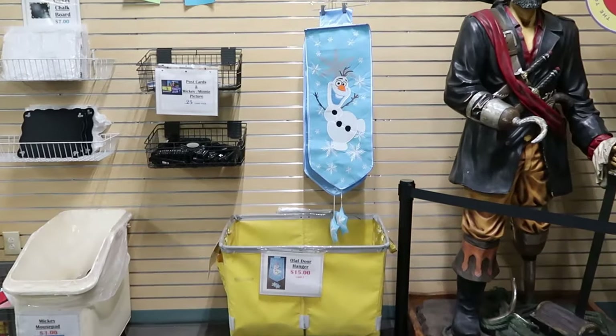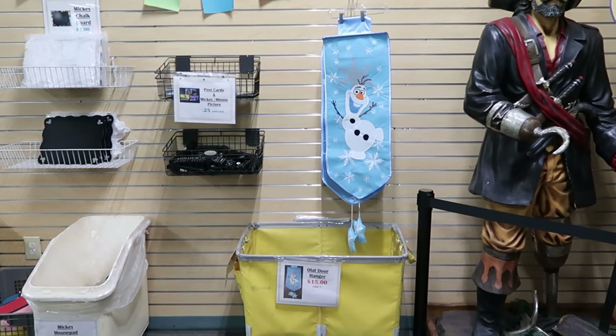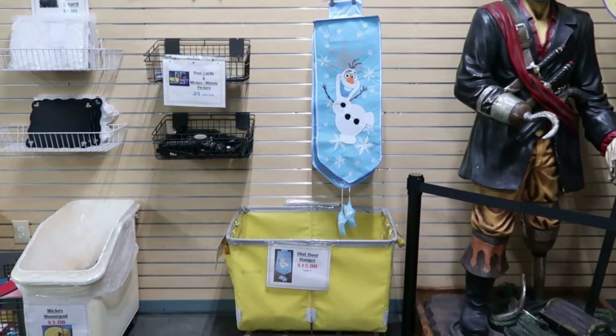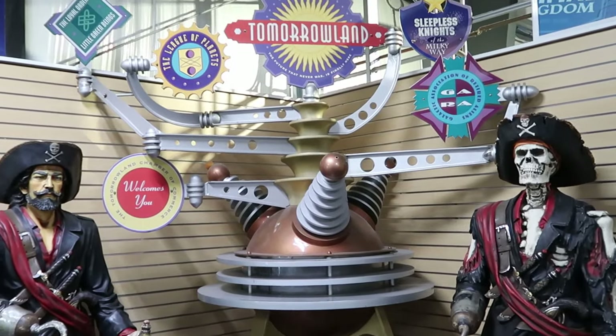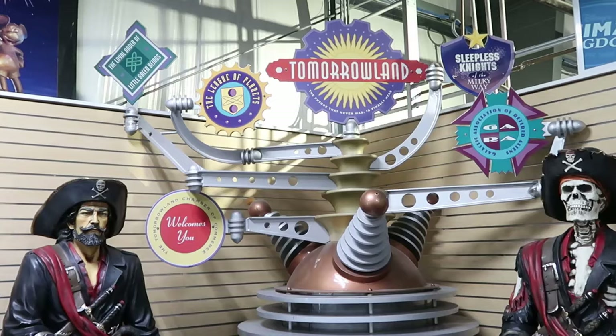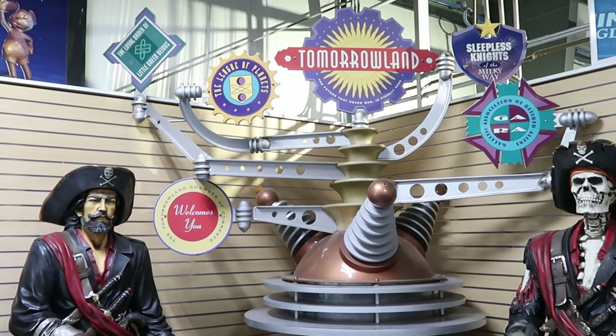Over here on the back wall they have some Olaf door hangers, $15 a piece — Olaf is embroidered on there. I love that. And they have a huge photo op here of Tomorrowland — it says Sleepless Nights of the Milky Way, the League of Planets. That is really awesome.